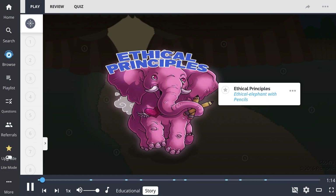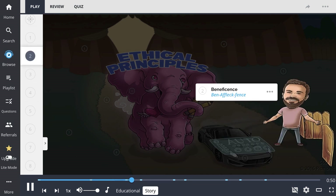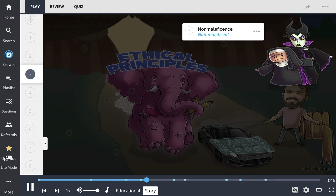This is the story of how I, a lowly, mistreated elephant, became the loving and thoughtful ethical elephant. It all began when I was a prisoner in the circus. I thought I would never get out. But then, I heard the sound of the autonomous automobile outside the circus tent. That was the getaway car that would take me to freedom. So I busted out of the tent to see Ben Affleck holding the fence open for me to escape.